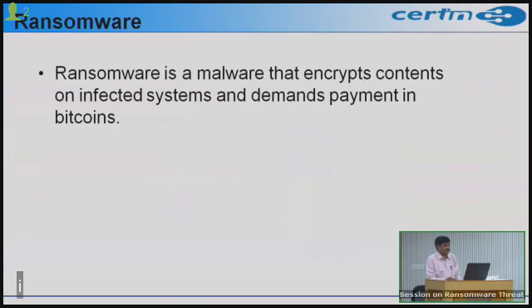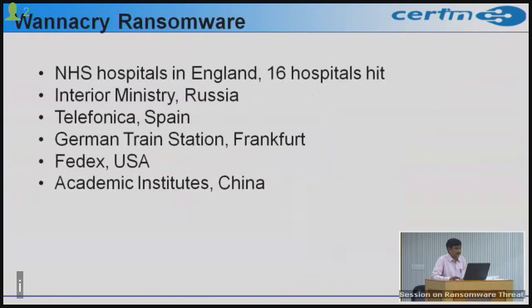Ransomware is a malware that encrypts contents of infected systems and demands payment in bitcoins. The impact of this ransomware has been reported in some hospitals in England, and also in Russia, Spain, Frankfurt, USA, and academic institutions in China. Very few reports have been reported from our country as well.